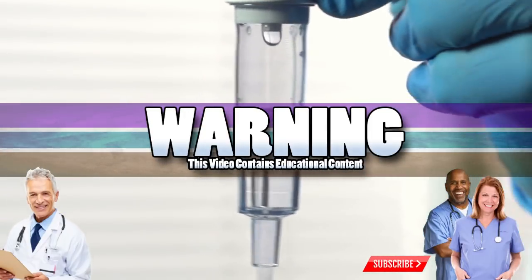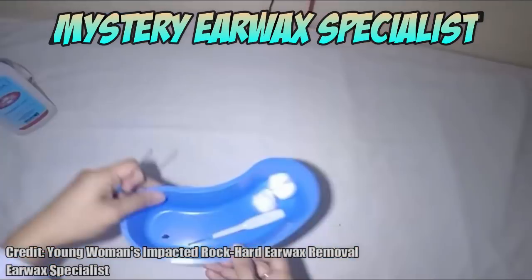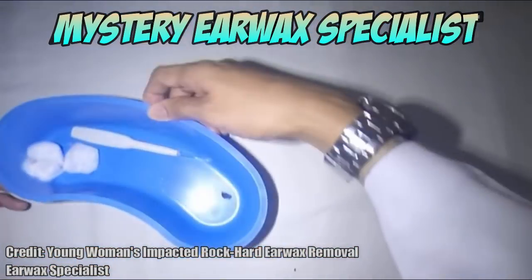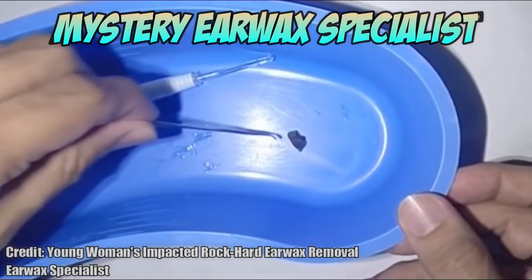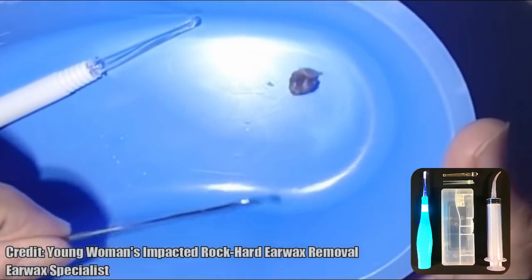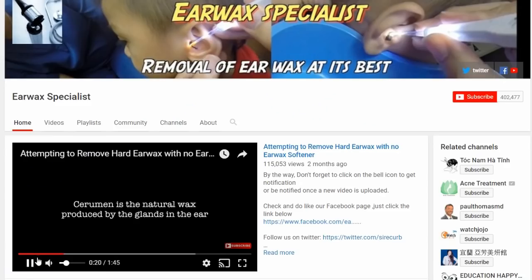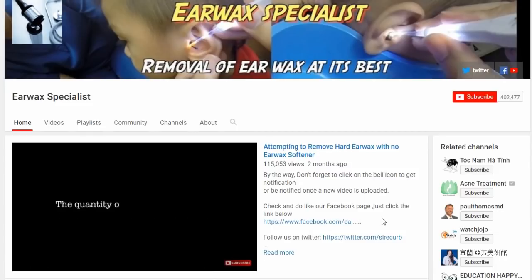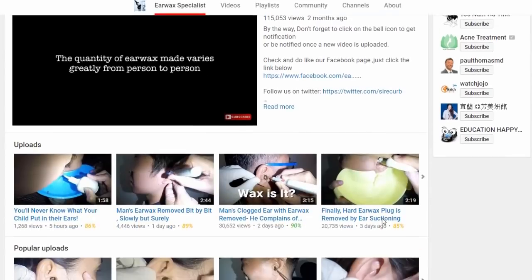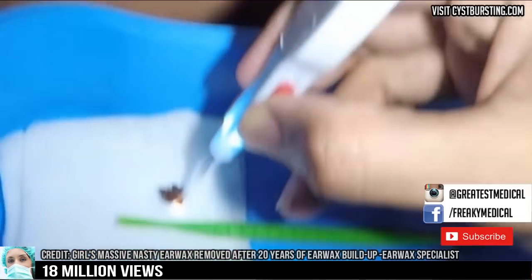Good morning. This is Watson and today we're going to look at the mystery of YouTube's anonymous earwax specialist. Stick around so we can tell you how to get an earwax pick just like he uses. With over 400,000 subscribers, the YouTube channel has been online since July of 2016 and it produces some of the greatest and most popular earwax removals on the planet. Here are a few examples.